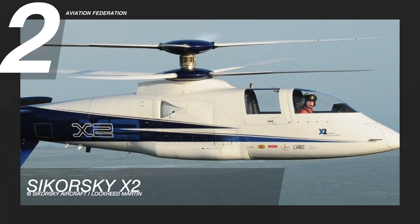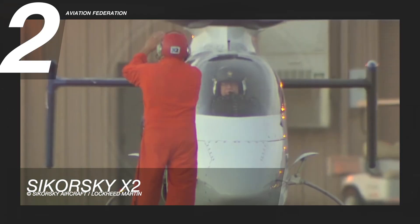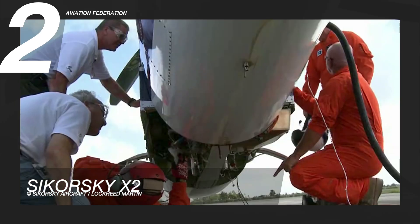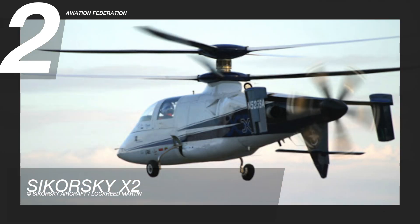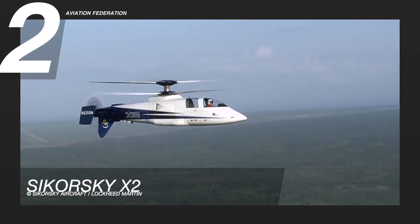The Sikorsky X2 is a demonstrator aircraft designed by Sikorsky Aircraft of Lockheed Martin. This small tactical helicopter can be used for a variety of military missions, including attack, armed reconnaissance, close air support, combat search and rescue, and even unmanned operations. It has a maximum speed of 260 knots or 481 kilometers per hour, and an impressive maximum range of 702 nautical miles or 1,300 kilometers. The helicopter's top takeoff weight is over 7,900 pounds, or roughly 3,600 kilograms. A collaboration between Rolls-Royce and Honeywell built its powerful T-800 engine, which powers the six-bladed pusher propeller and two four-bladed coaxial rotors.